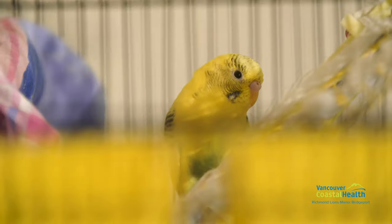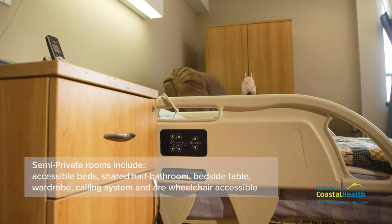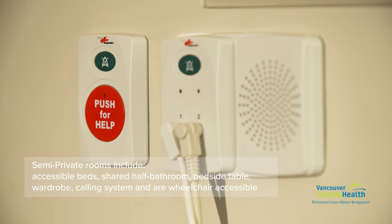The 44 semi-private rooms are equipped with accessible beds, shared half-bathrooms, bedside table, wardrobe, calling system, and are wheelchair accessible.